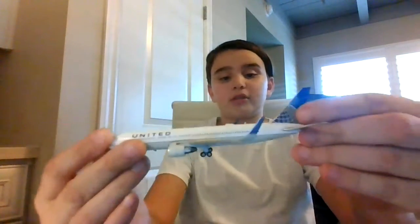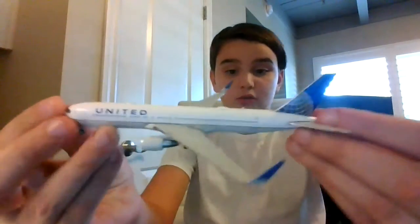My least favorite for some odd reason is this — I just don't like the mold. It's a 767 and I'm not a fan of it for some odd reason. It's weird because I've actually flown on it and the economy is really nice and really spacious, I'm just not a fan of the model.